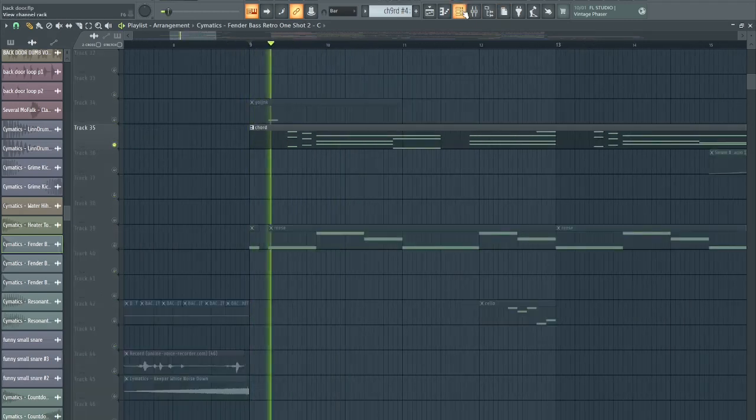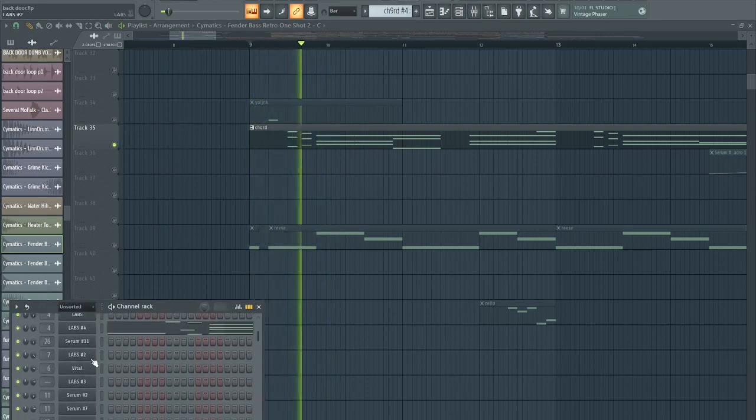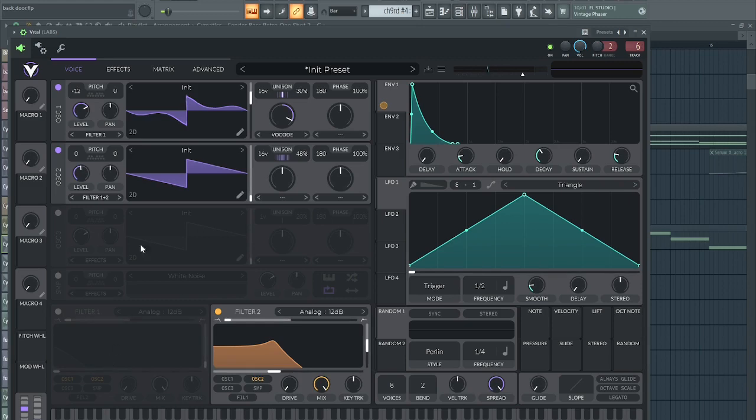This is the synth — big up Vital, I think it is. It's two saw waves; one's got the vocoder on it.